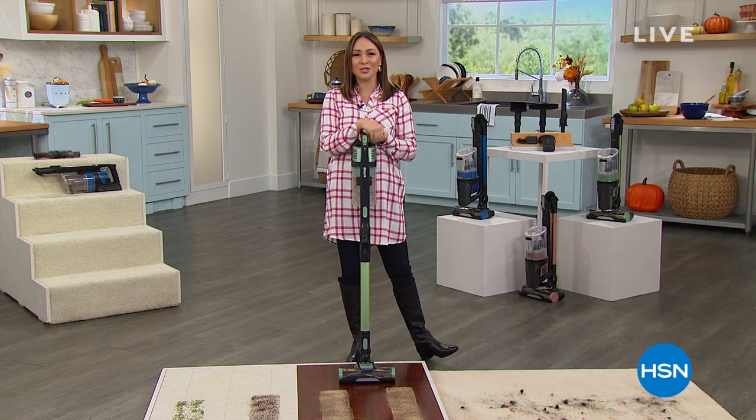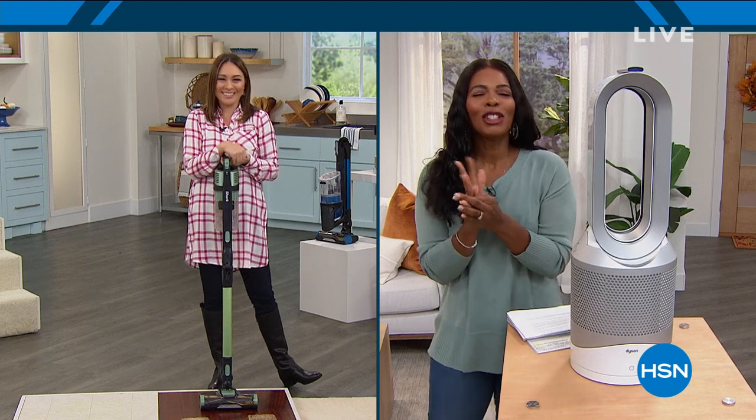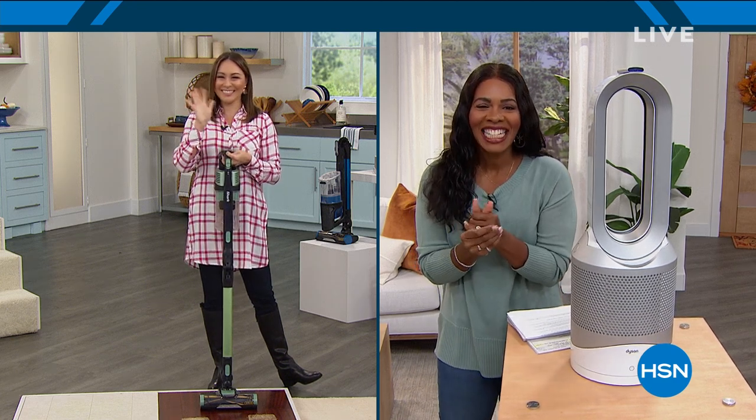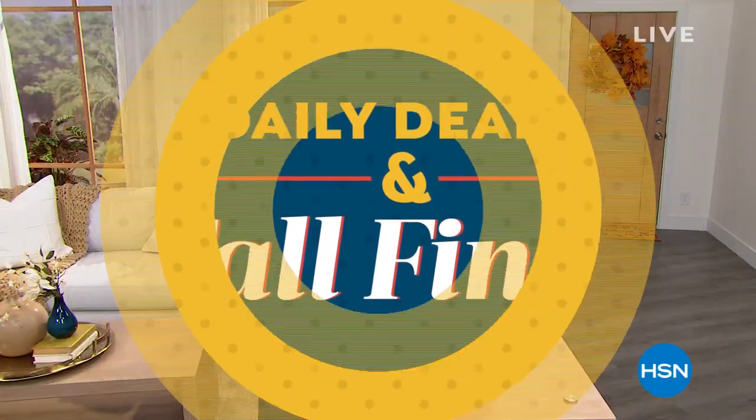I appreciate every single person that shops alongside me but look at the beauty that I'm handing you over to. Hi Tamara. You're so sweet Tina. Thank you so much and we are going to keep the shopping going. I'm glad that you are here with us at HSN. We're talking daily deals and fall finds and I am Tamara Hooks, your host. We're going to be together all hour and I've got a lot of variety to share with you, including one item coming up a little bit later on in the show.